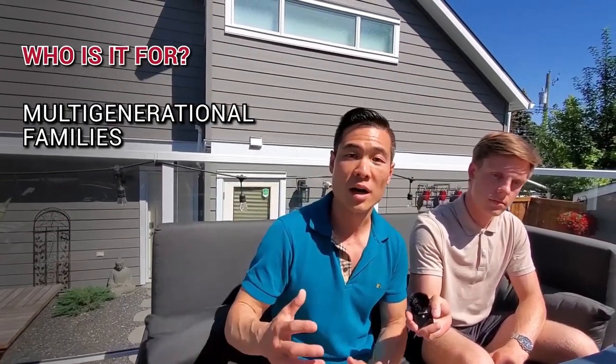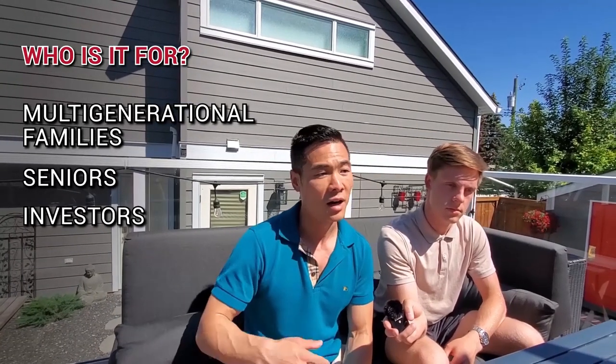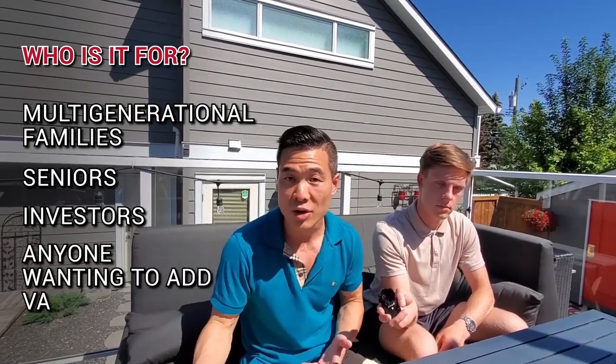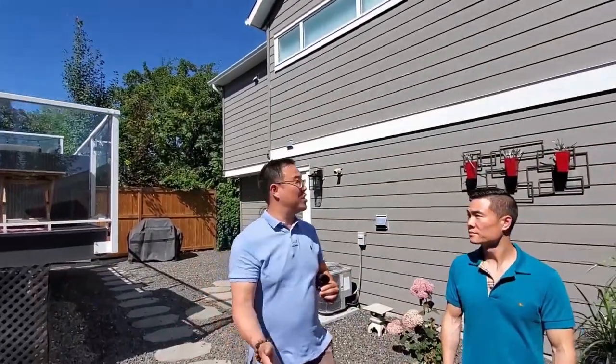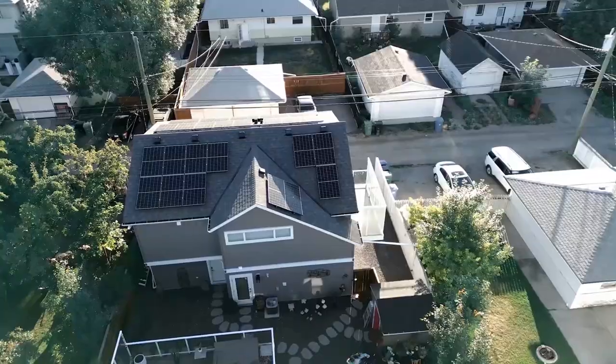If you want extra income, it's great for seniors or to help supplement your retirement. It's also good for those who want to add value to their property. The best part is being able to take advantage of a property you already have, or being mindful of the property you buy in order to add value by building a laneway home.